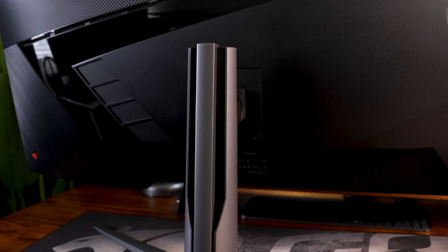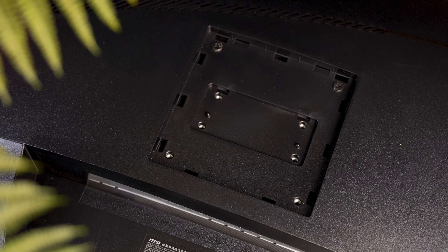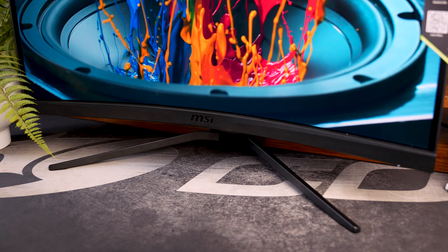Moving on to the monitor stands — both come with great adjustable stands included in the box and support VESA mounting. Honestly, I think monitors these days should just come with included desk mounts, because these screens come with such massive stands that unless you have a huge desk, you won't have space for them.